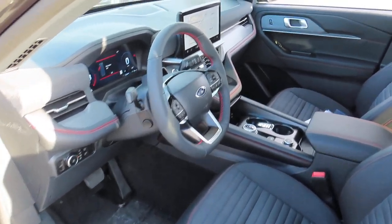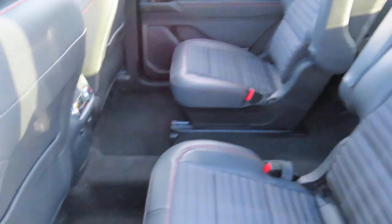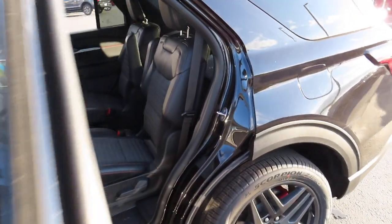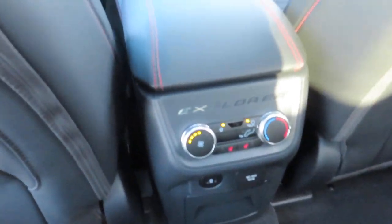The steering wheel is also powered and has its own heating option. This car does have a panoramic roof, as well as I believe six seats with two seats in each row. And these middle seats do also have heating options.